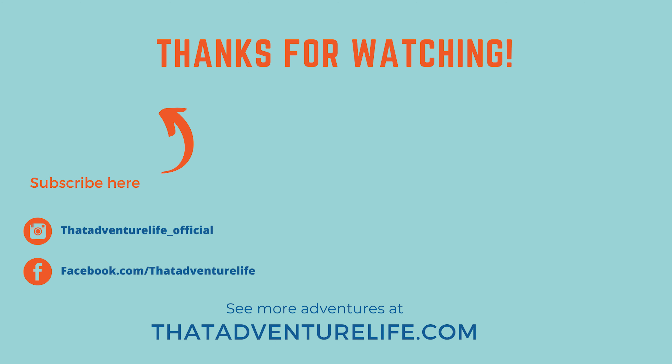If you enjoy our adventures, be sure to subscribe and hit that bell icon so you get notified when we make new videos. Check us out on Instagram at LiveThatAdventureLife, and for all the information about this hike, check us out at ThatAdventureLife.com.